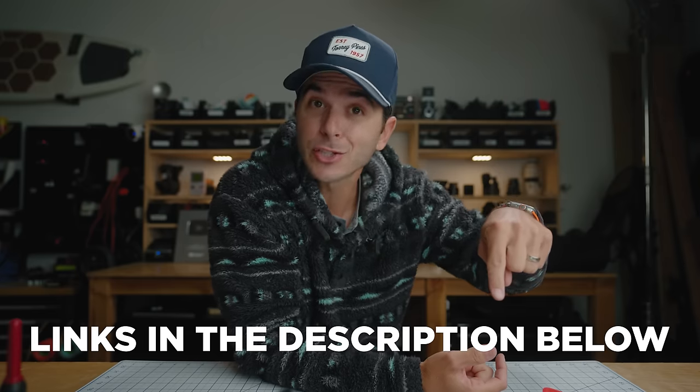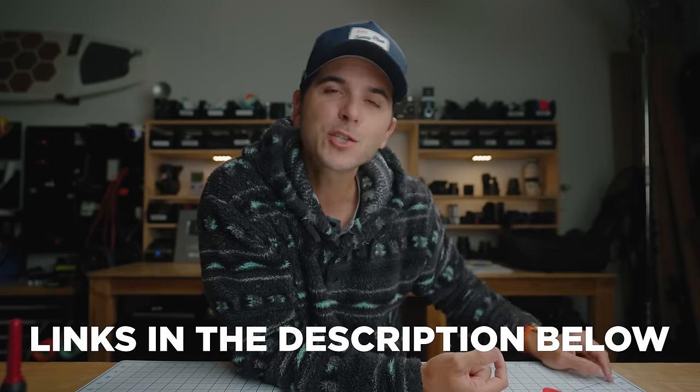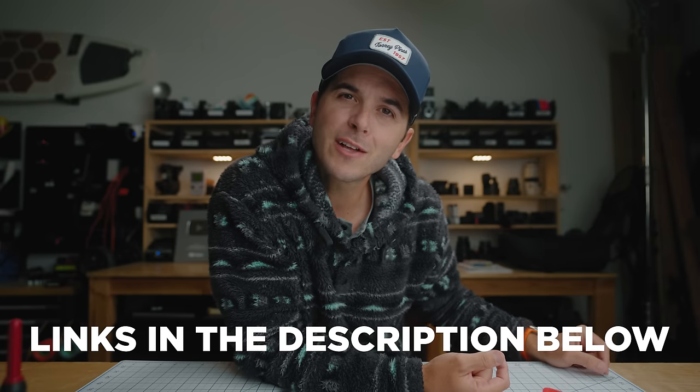You can find them all on Amazon, links in the description below. There are three things that are not under $25, but we'll make those bonus items. So technically there's 13 things today and 10 of them are under 25 bucks.